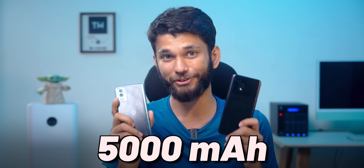Both phones have a 5,000 mAh battery. You do get Corning Gorilla Glass 3 protection on Moto G82, while the glass protection on OnePlus Nord CE 2 Lite is unknown — OnePlus said it has some OnePlus-level glass protection.